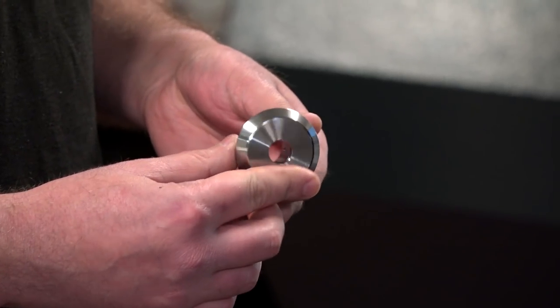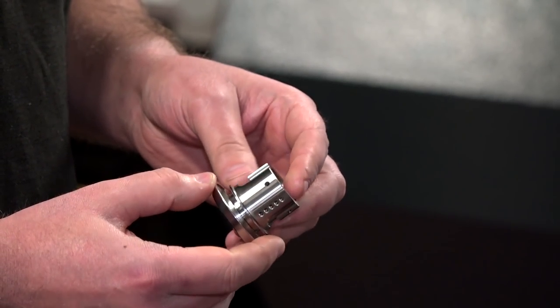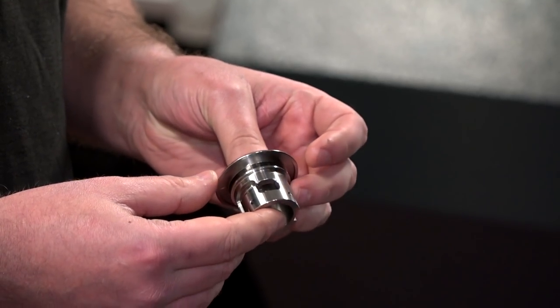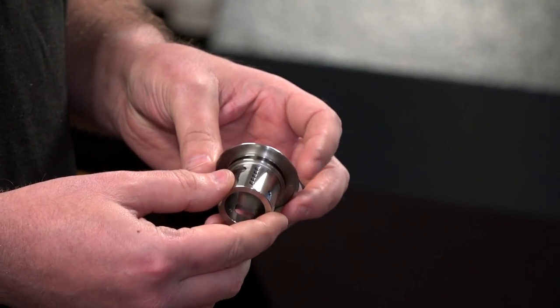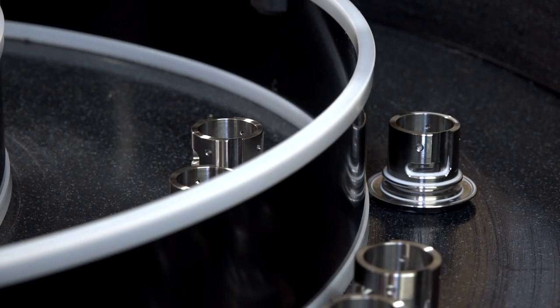We used to do them on a sub-spindle single turret machine. We're now doing it on the twin turret. Before, depending on which component it was, we were looking at cycle times around 17 minutes, maybe as low as 12 or 13 minutes. We're now down to roughly six minutes on the larger components and down to about four and a half on the slightly smaller ones.